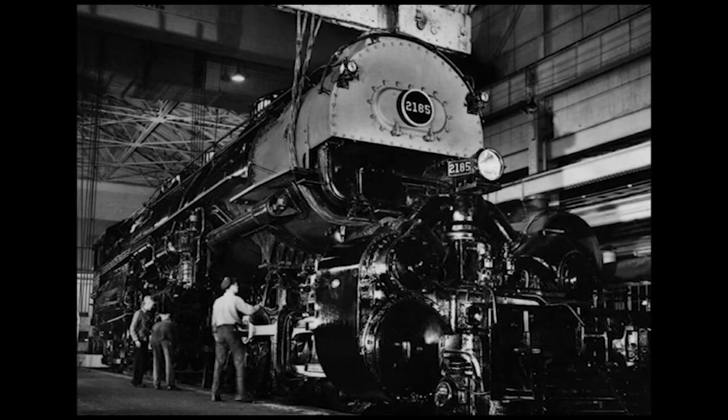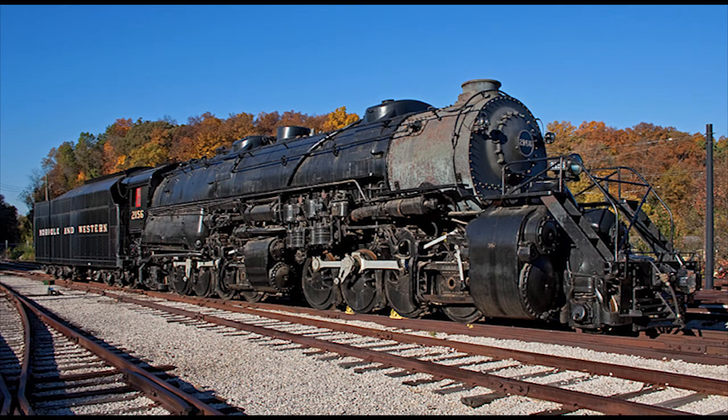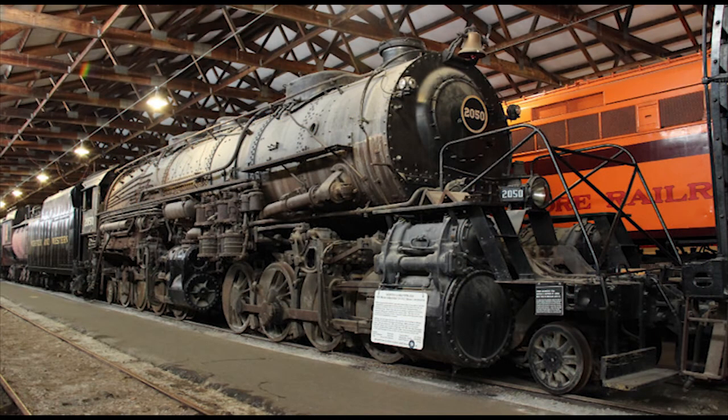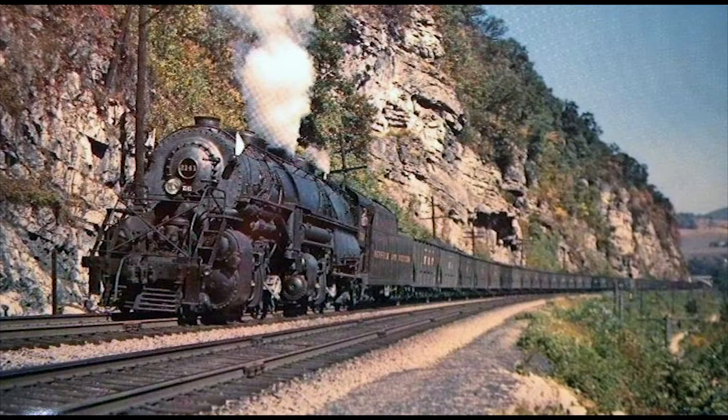Now, before I get started with this class, I'm sure some of you will mention Norfolk and Western No. 2156, owned by the Museum of Transportation in St. Louis, Missouri, as well as No. 2050 at the Illinois Railway Museum in Union, Illinois. Just to make it clear, neither of these two engines is a Y6B — 2050 is a Y3A, and 2156 is a Y6A. The Y6Bs were longer, heavier, had larger fireboxes, and a greater tractive effort than the Y6As.